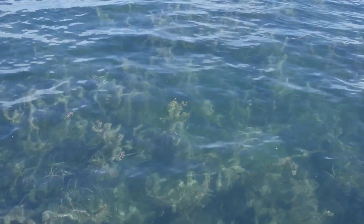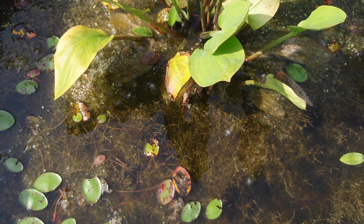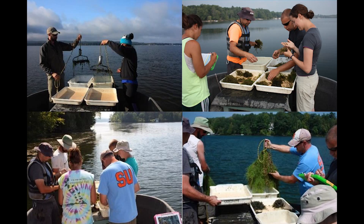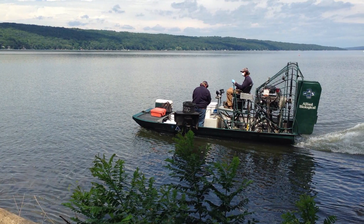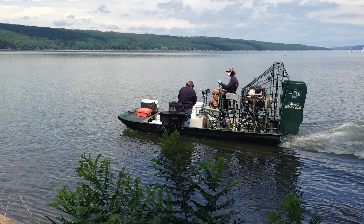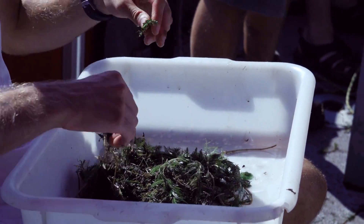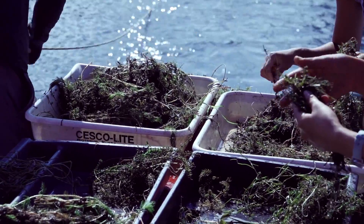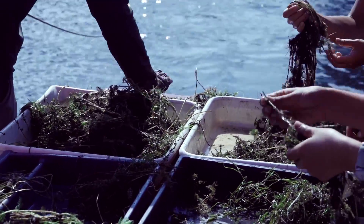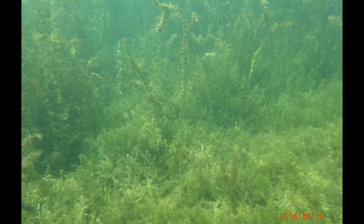How can hydrilla be controlled? Hydrilla's ability to spread, compete with and overtake other plants, and to grow despite control efforts, make it very challenging to manage. Tens of millions of dollars are spent each year to control this nuisance plant. Therefore, detecting new populations of hydrilla while they're still small is essential. Once populations get large enough, removing or even containing hydrilla becomes extremely difficult. With larger infestations, the cost of treatment quickly becomes unrealistic for many budgets.